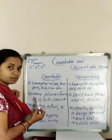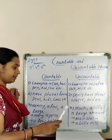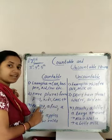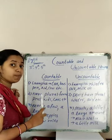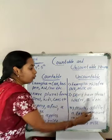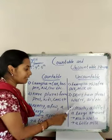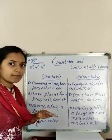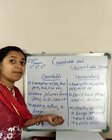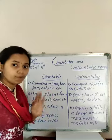The next difference: countable nouns have plural forms — for example, pen becomes pens, cow becomes cows, kids becomes kids, etc. But uncountable nouns don't have plural forms. For example, can water become 'waters'? No. Can air become 'airs'? No. Can milk become 'milks'? No. So uncountable nouns don't have plural forms.